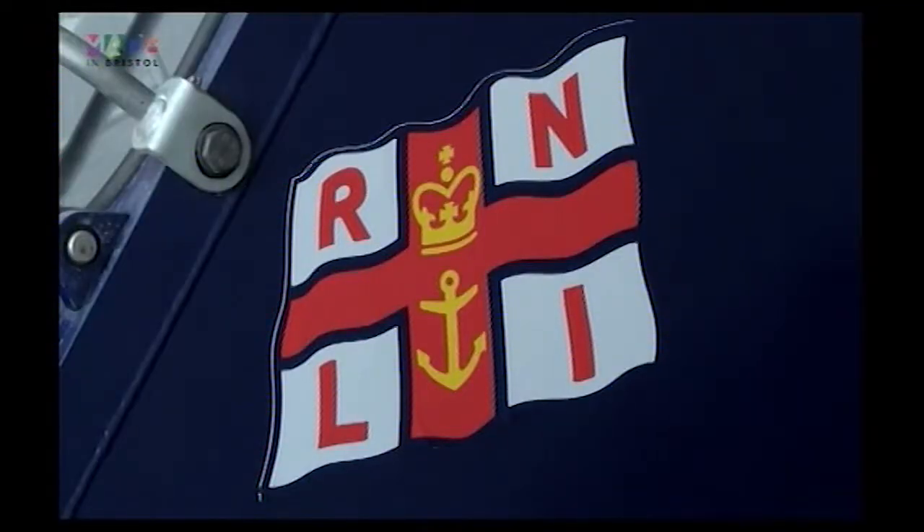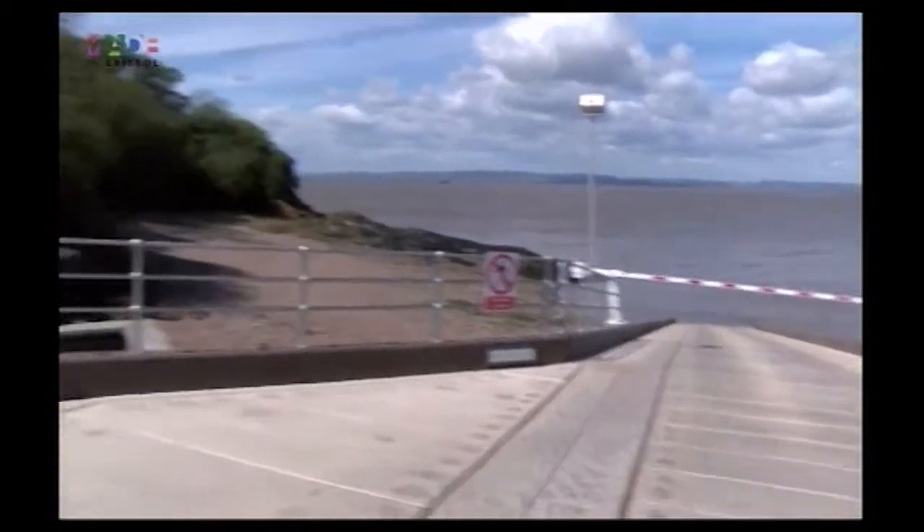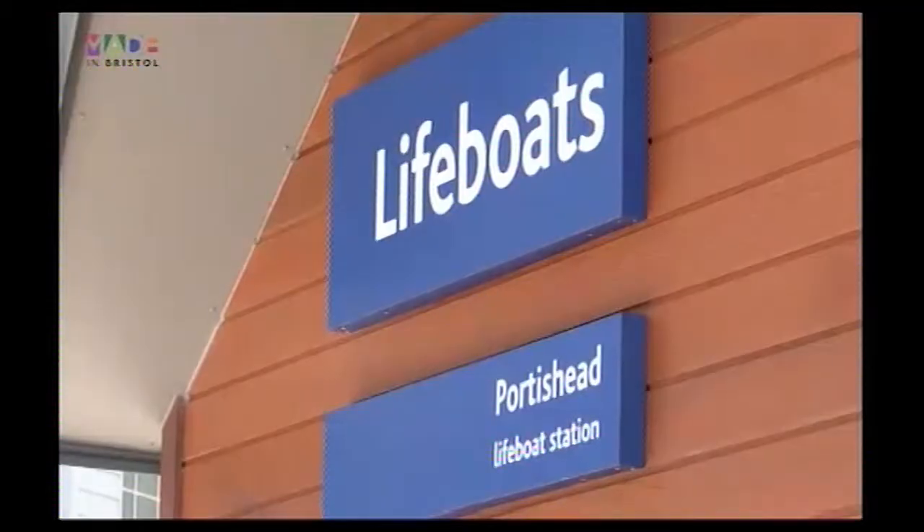Before the concept of this new station was confirmed, the Portishead lifeboat was not actually part of the RNLI fleet. So what are the benefits that are due to emerge from becoming the latest expansion of this lifeboat charity?